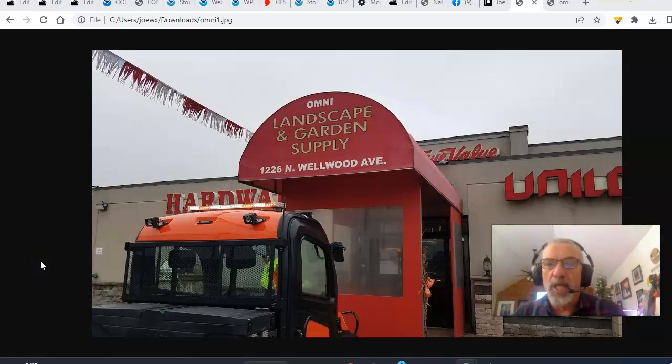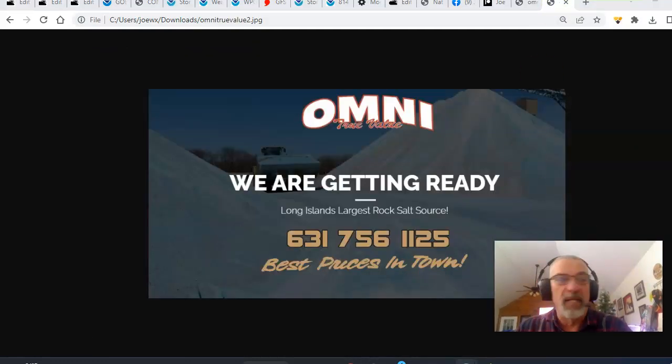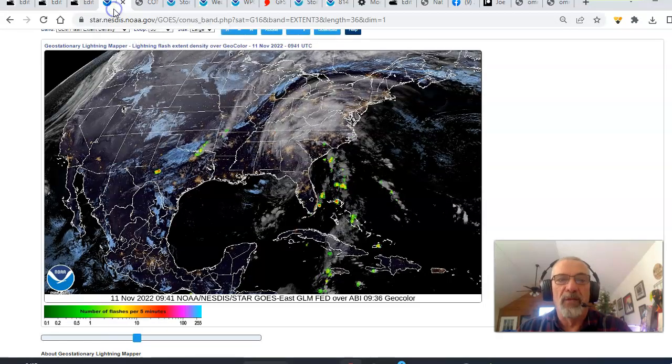Hi everybody, meteorologist Joe Chaffee. Weather in Five — five days and five minutes — on this Friday, brought to you by Omni True Value Hardware at 1226 North Wellwood Avenue in West Babylon, New York, serving southwest Suffolk County and the entire New York, New Jersey, Connecticut Tri-State area with everything you need to protect your home against adverse weather. They're getting ready for winter as Long Island's largest rock salt source. Call 631-756-1125 or visit OmniTrueValue.com.